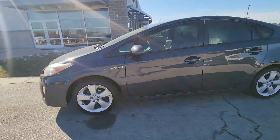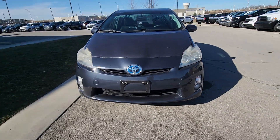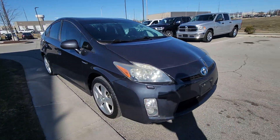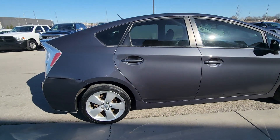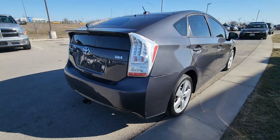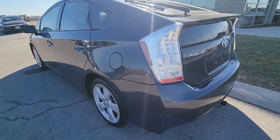Alrighty, HiFu. This is Brian at Premier Auto Outlet. It was great speaking with you a little bit ago. This here is that 2011 Toyota Prius. I'm excited to show it to you because it is super clean. You're not seeing any dents, no scratches, no chips in the paint, nothing like that. The body is super clean, especially for a vehicle from 2011.